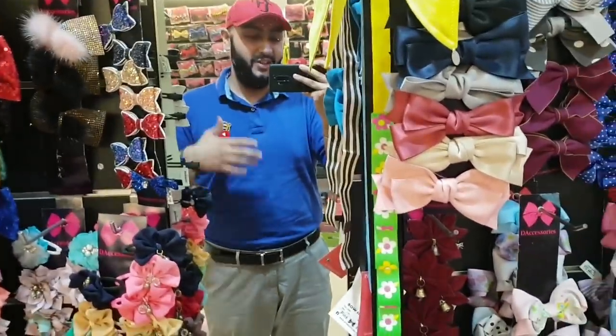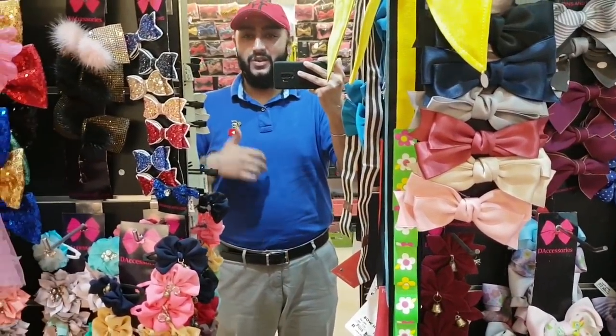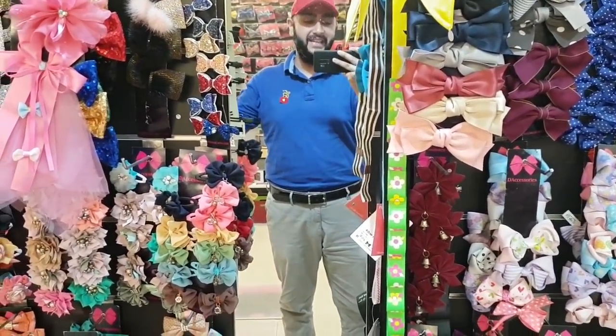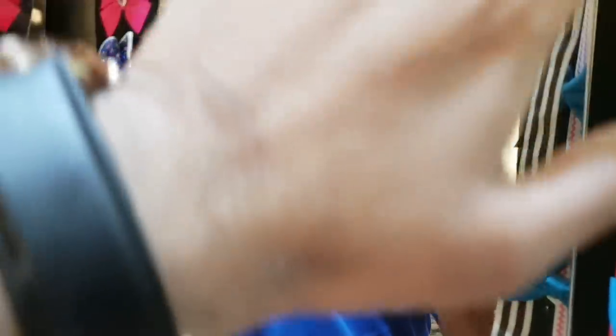When you're buying from us, you're getting the best in Delhi. That was it for today — if you enjoyed today's vlog, don't forget to leave a like below the video. If you enjoy such videos, don't forget to subscribe to my channel D Vlogs. Till then, bye bye!